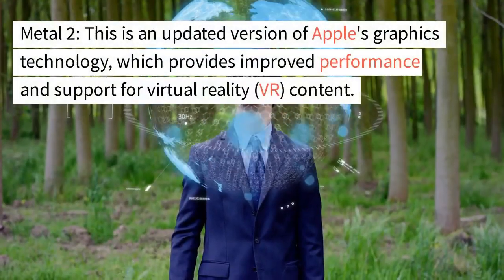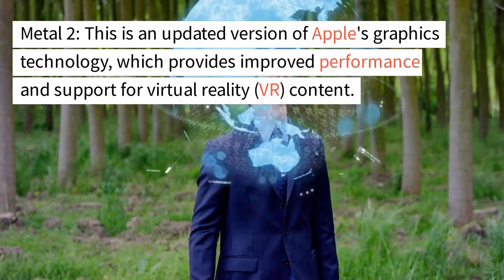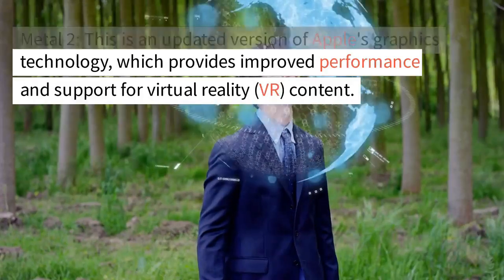Metal 2. This is an updated version of Apple's graphics technology, which provides improved performance and support for virtual reality, VR, content.